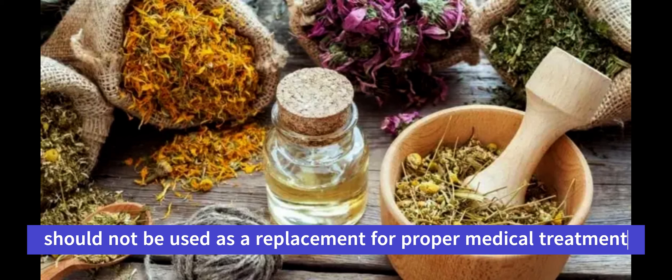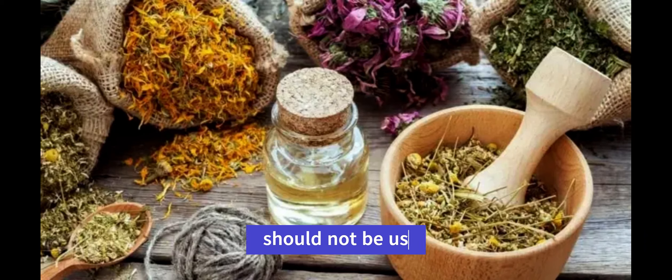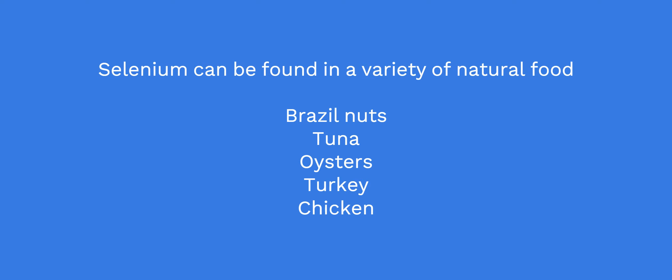Some herbs and supplements that may be helpful include Selenium. This mineral is essential for proper thyroid function and may help to reduce symptoms of hyperthyroidism. Selenium can be found in a variety of natural food sources, including Brazil nuts, tuna, oysters, turkey, and chicken.